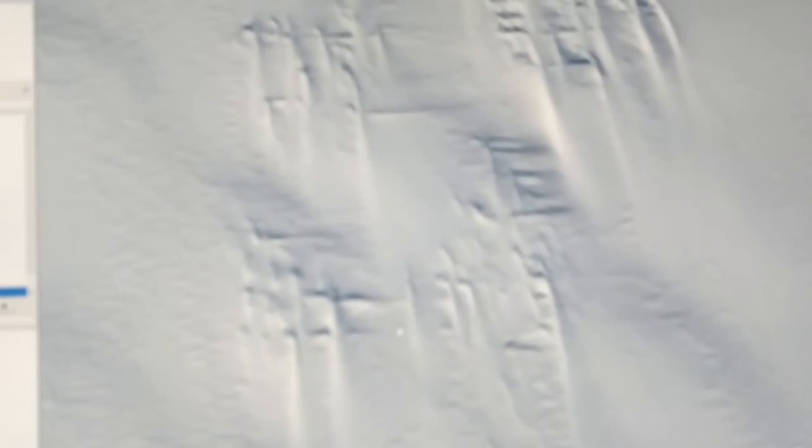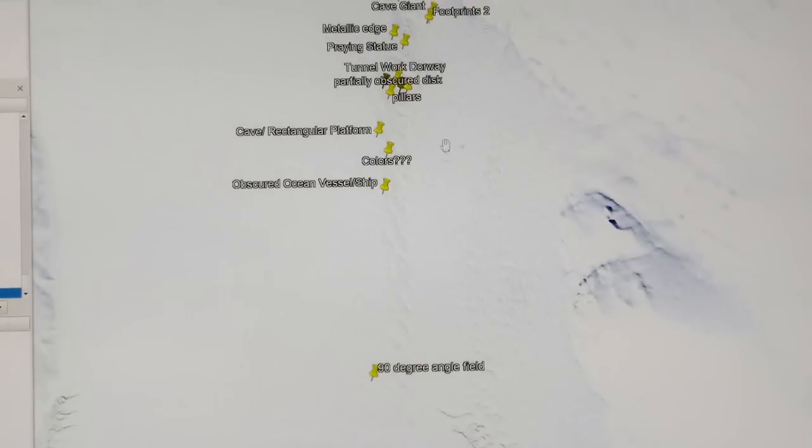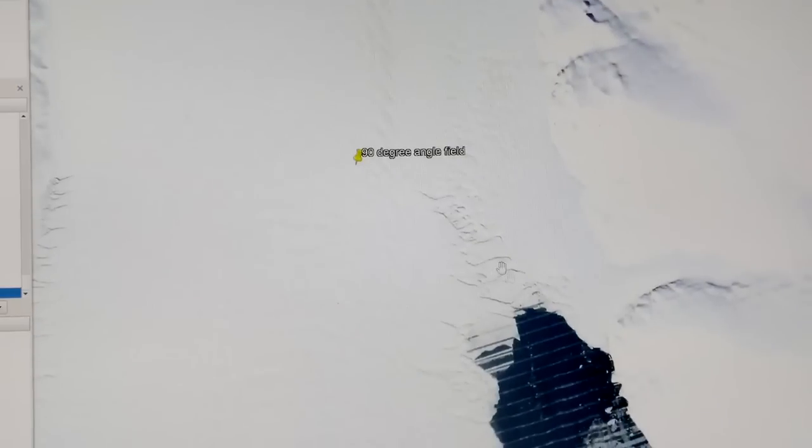There's more than I can count in this region, and I will of course give you guys this location. It's very close to where we've been looking at already — just down toward the water a little bit. I've labeled it '90 degree angle field,' just for lack of a better term. The cave is up here at the top of the screen; if you just go straight down, as if you're coming down to the water.